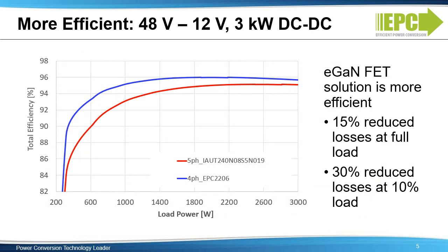With one less phase and double the switching frequency, the EPC eGaN FET solution is also more efficient than the 5-phase MOSFET solution. This graph shows efficiency on the vertical axis versus load power on the horizontal axis. The eGaN FET solution is 0.7% more efficient at full load than the MOSFET solution — that's 15% less power loss at full load.